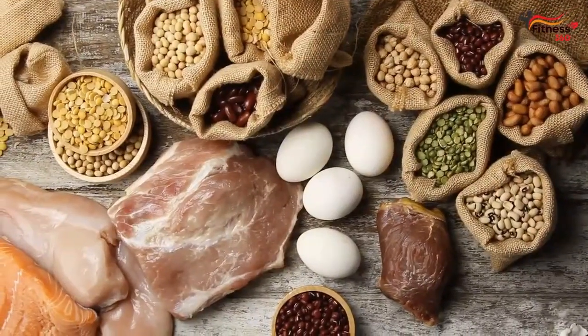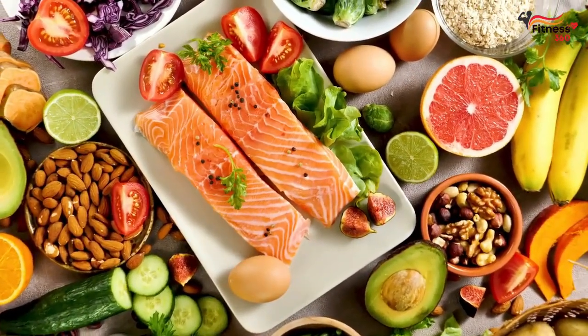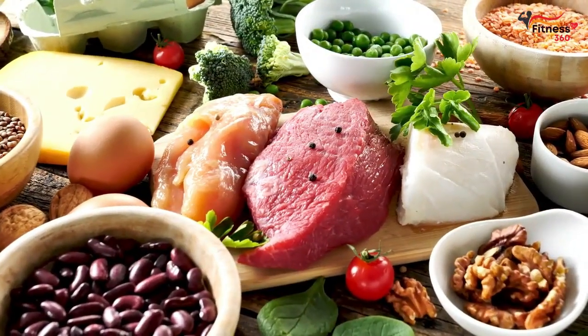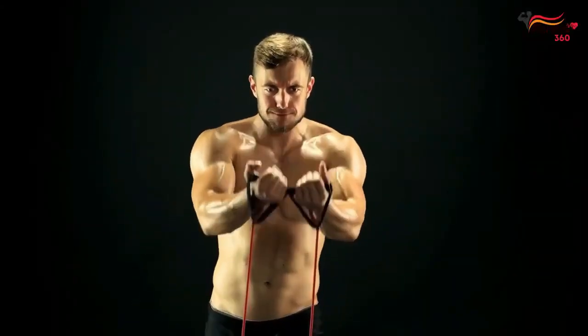When it comes to muscle building, protein takes the spotlight. Including ample high-quality protein sources in your meals is crucial for repairing and rebuilding muscle tissue. Lean meats such as chicken, turkey, and fish are excellent options, as they provide the essential amino acids needed for muscle growth.